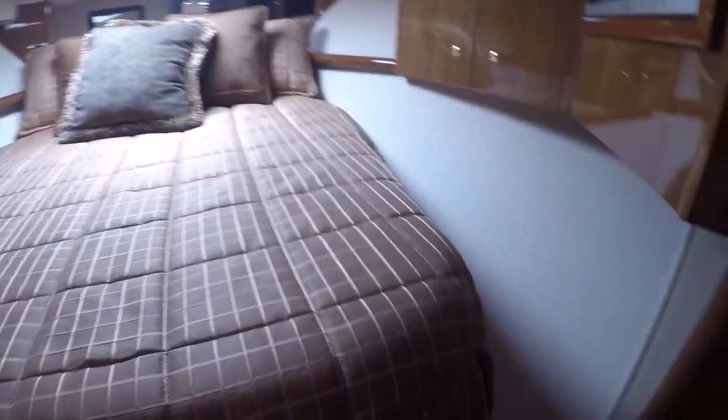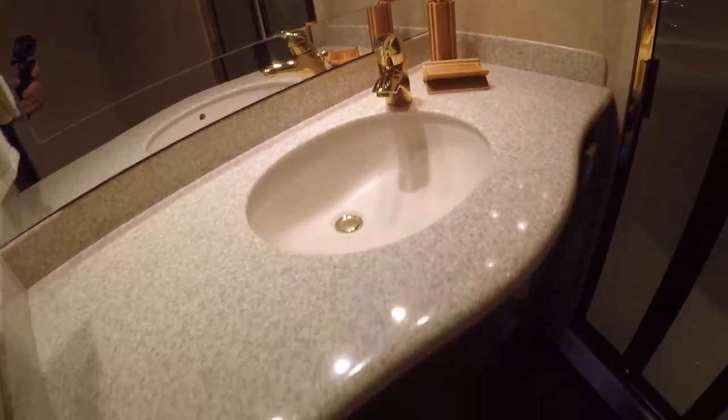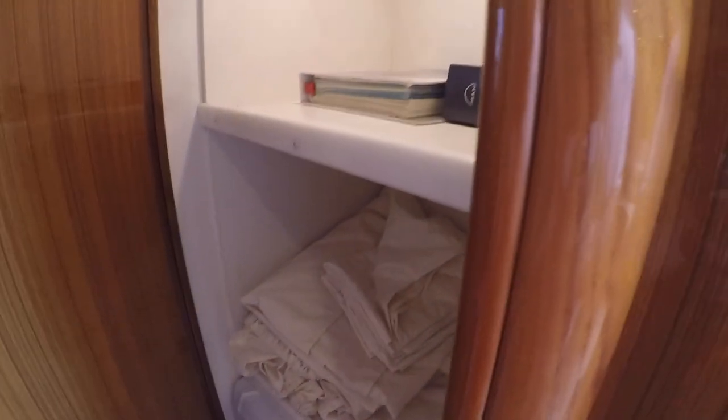This appears to be the master V-berth and master bath. Pretty big toilet, pretty big shower. Everything's nice — it's in good shape, not beat up whatsoever. You've got twin bunks here, and then a washer and dryer with some storage.